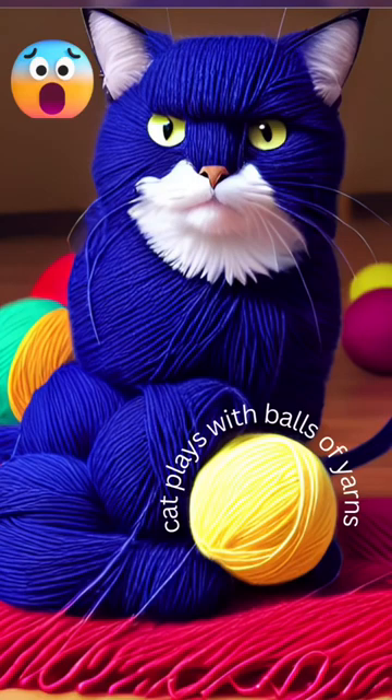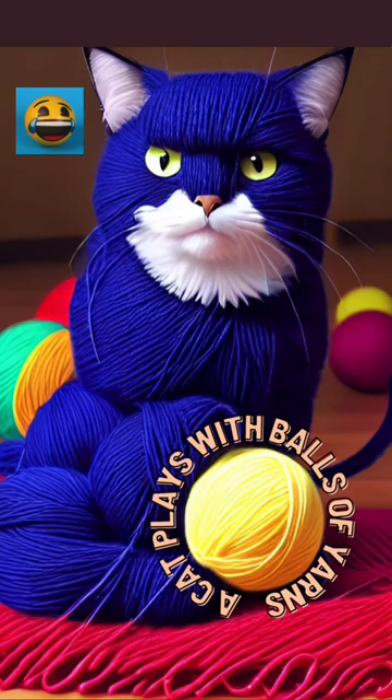This cat image was created by artificial intelligence, AI. I typed in an instruction of what I want AI to draw. This command was a cat playing with many balls of yarn in different colors, and then I added more yarn to the existing image. The end result turned out quite funny, as you can tell.